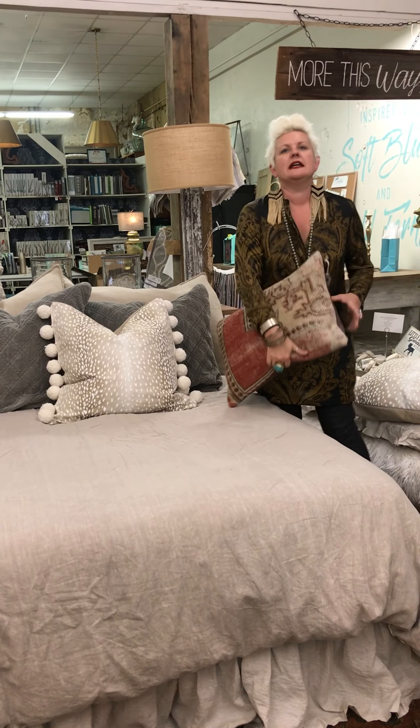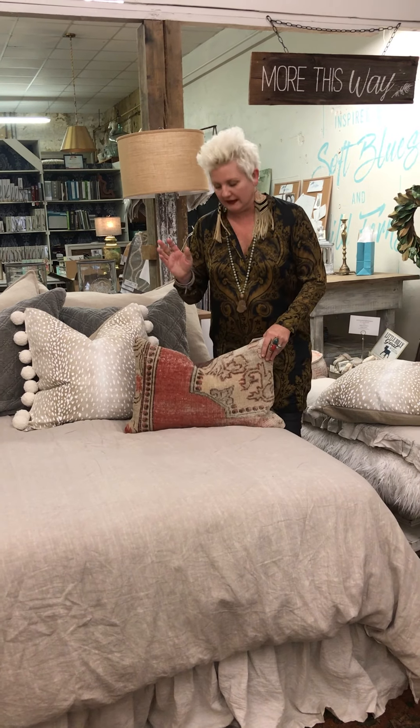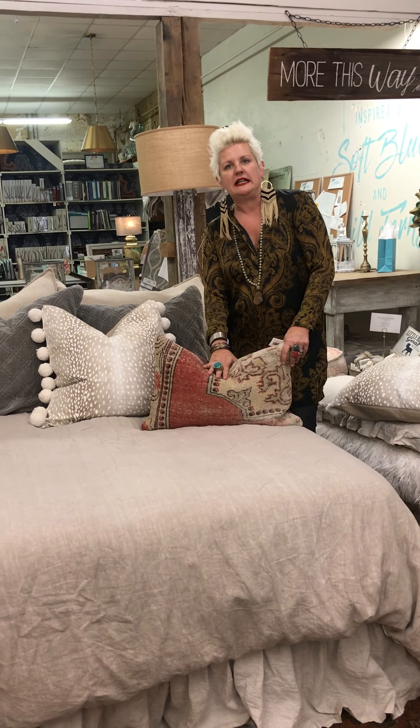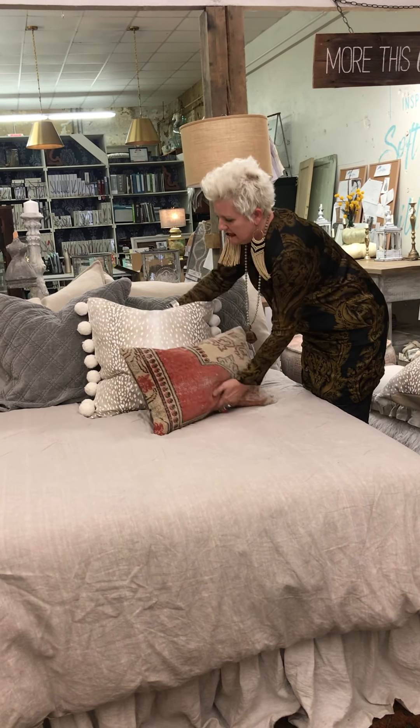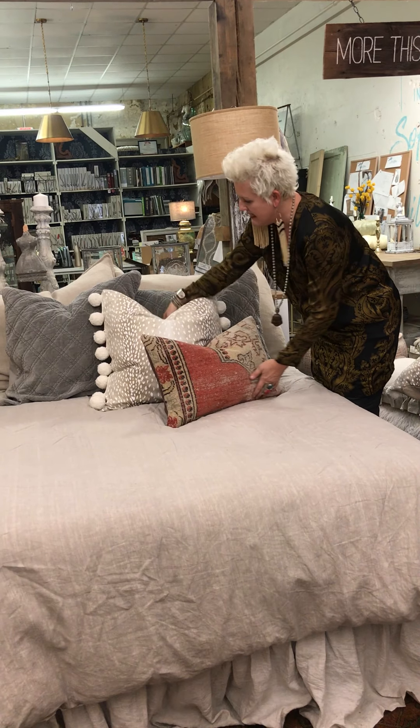So here we go — I am adding this Kilim pillow. This is an old rug and they've taken it and made it into a lumbar pillow. We're just going to do this and that.